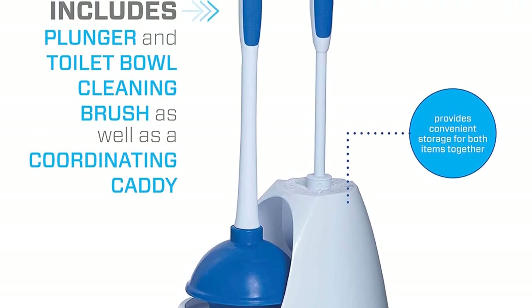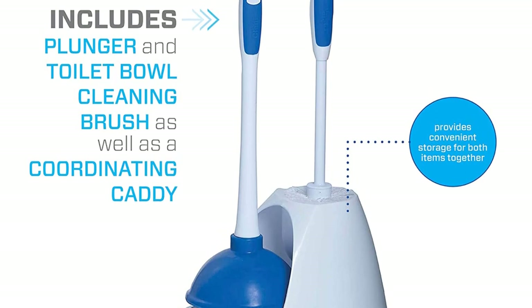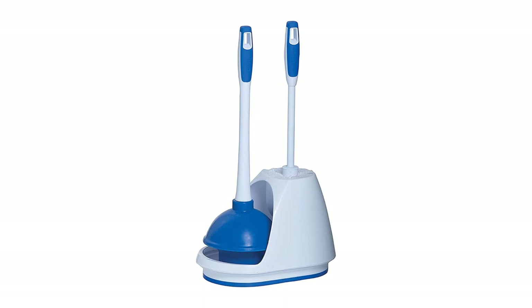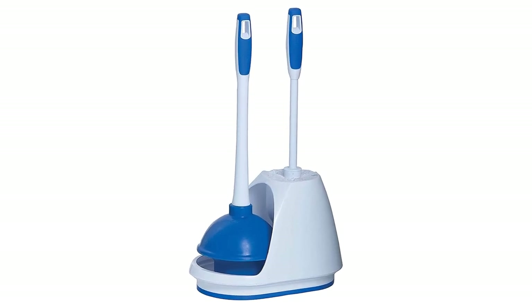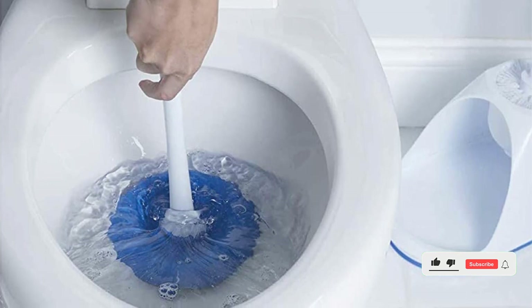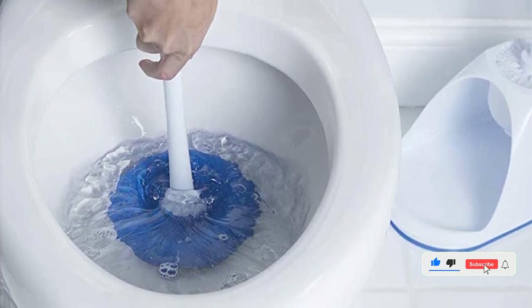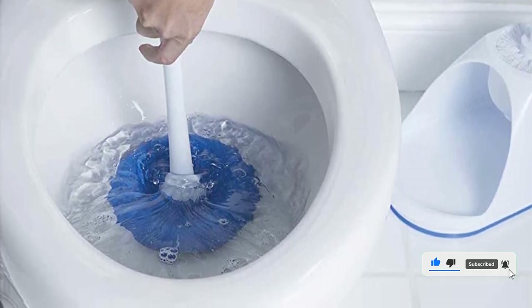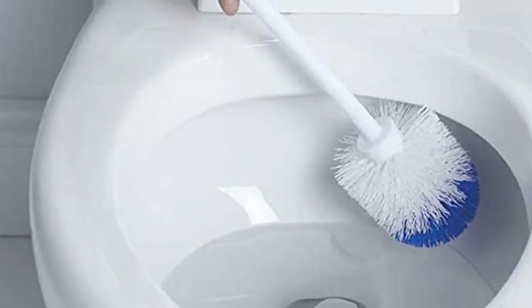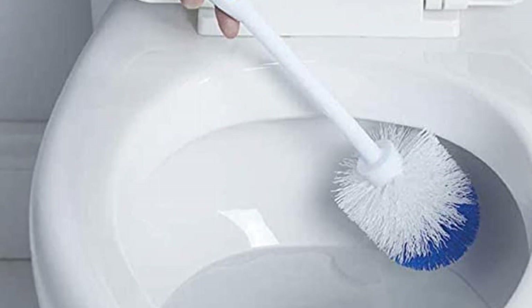The plunger has an extra long handle that allows you to reach into the deepest parts of your toilet bowl, while the bowl brush has an angled head and stiff bristles that make it easy to scrub away dirt and grime. Plus, it comes with a caddy to conveniently store both items right next to your toilet. Get this convenient set today and make your bathroom cleaning a breeze.